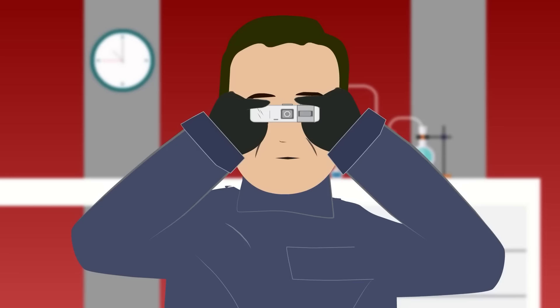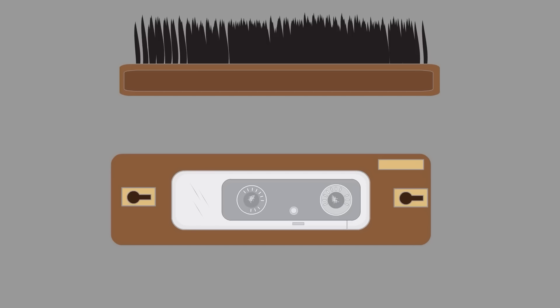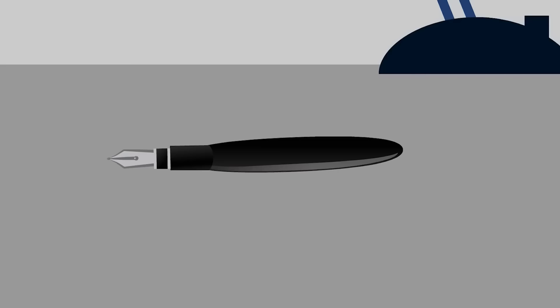The Minox Spy Camera. This camera was developed in 1937 but saw popular use in the Cold War by spies who needed to take photographs of enemy documents. The Minox could take 50 high-resolution pictures without reloading. The camera was small enough to fit in the palm of your hand and could be concealed in a disguised case like a hollowed-out shoe brush.